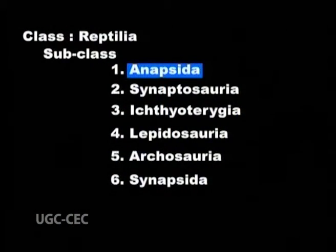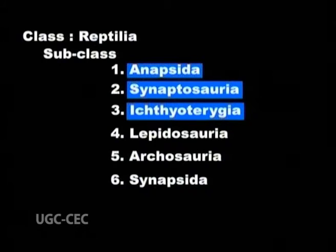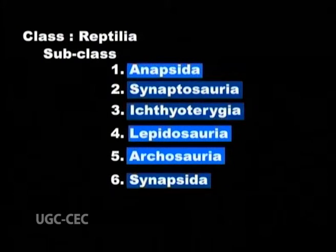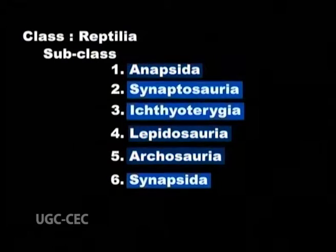Class Reptilia is further classified into six subclasses: Anapsida, Synaptosauria, Ichthyopterygia, Lepidosauria, Synapsida, and Archosauria. Of these, Anapsida, Lepidosauria, and Archosauria consist of living reptiles. The other three are extinct.